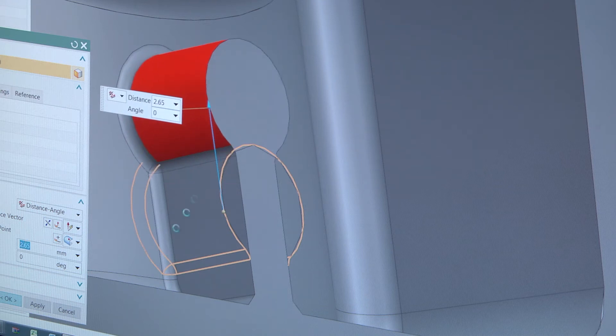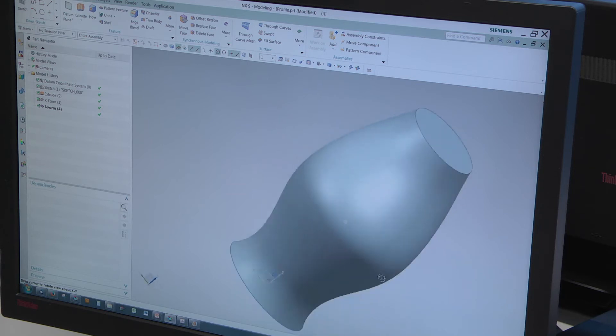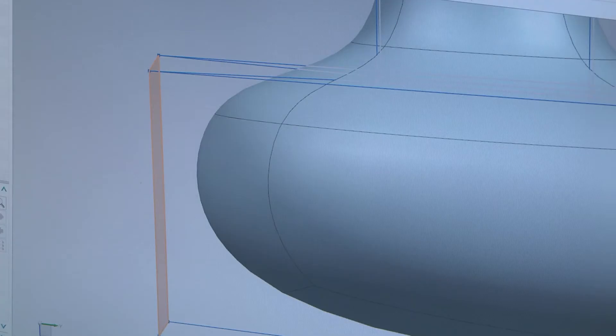A feature within NX that we're finding more and more useful is Realised Shape. It allows us to quickly convey concepts with our clients, and the speed at which we can generate relatively complex geometry is vastly increased.